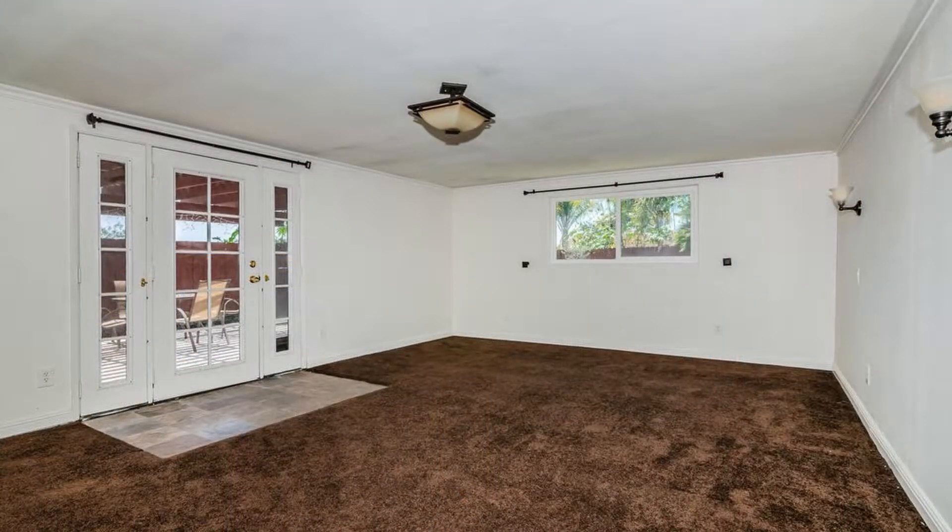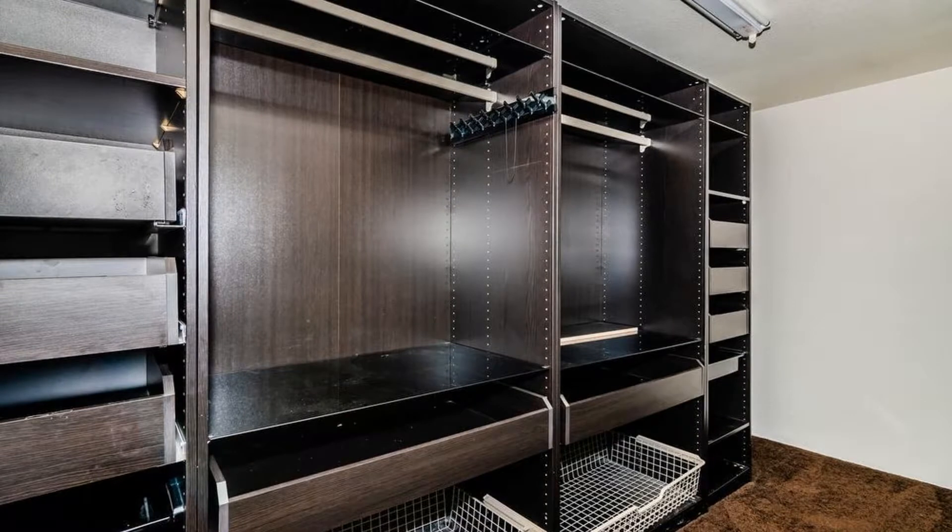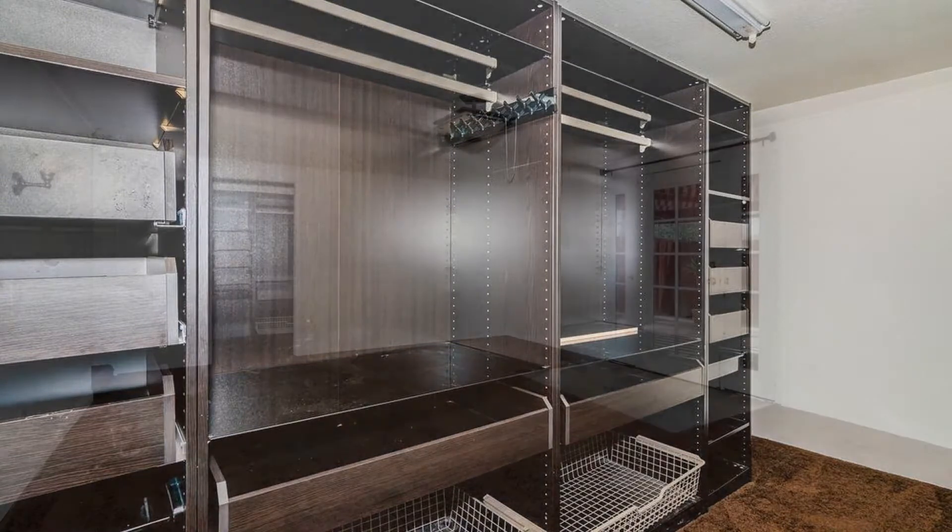The large master bedroom includes a walk-in closet with built-in shelving and cabinets, and a French door with entry to the backyard.